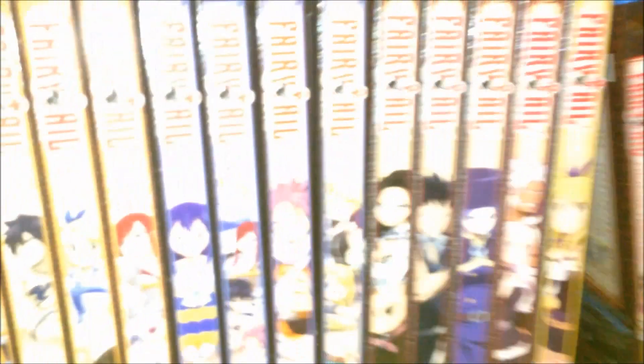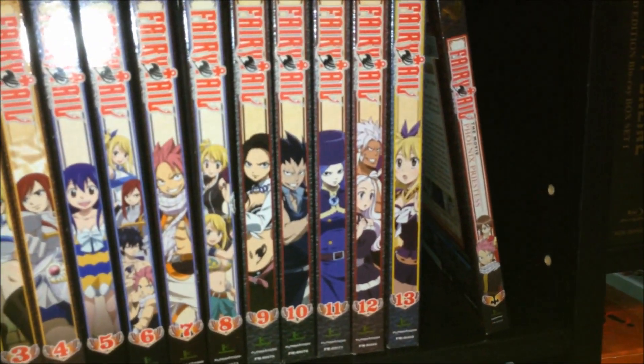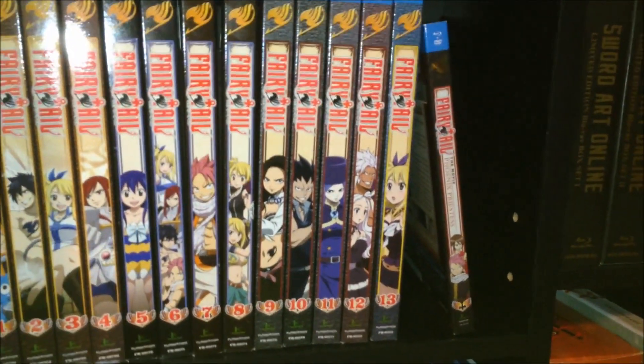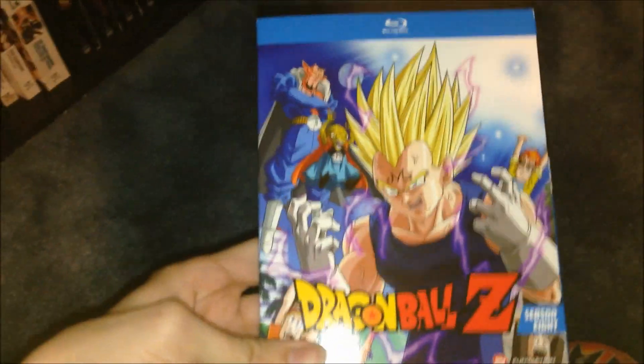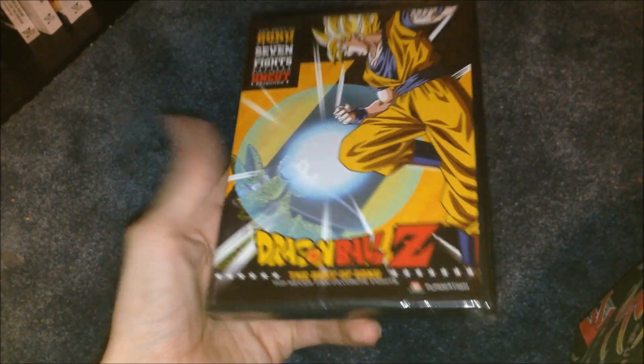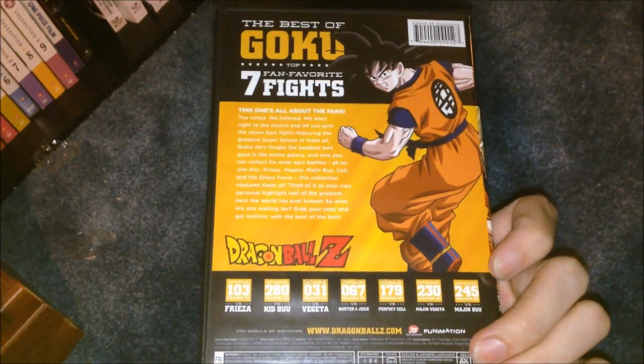A quick update for my anime collection: I got Fairy Tail volume 12 and 13 that came in the mail on Friday, and then season 8 is here as well. And I've never seen this before but it was only five bucks at Walmart and it looked kind of neat, so I decided to pick it up — The Best of Goku, seven fights, seven episodes, five bucks. Not too bad.